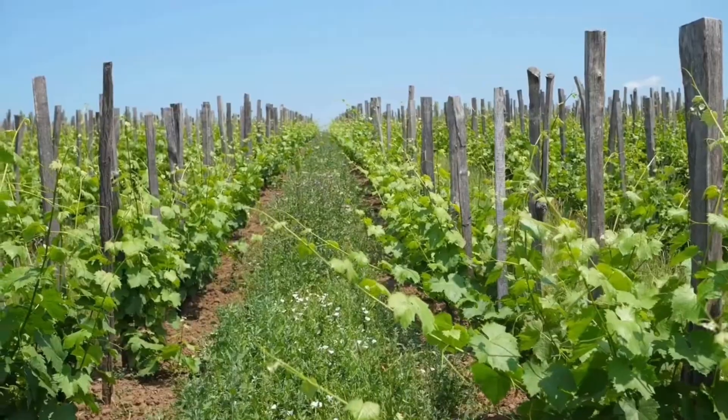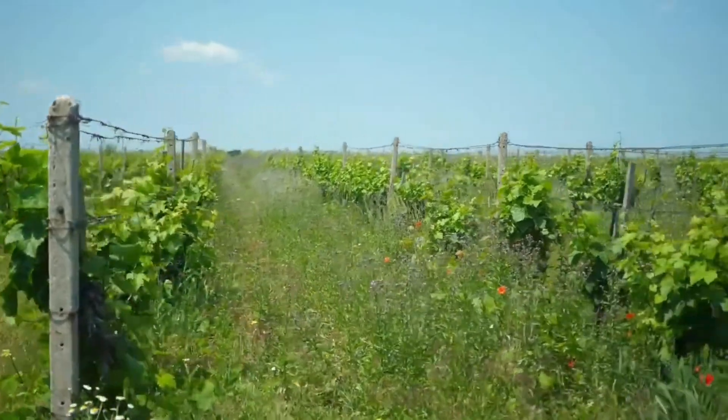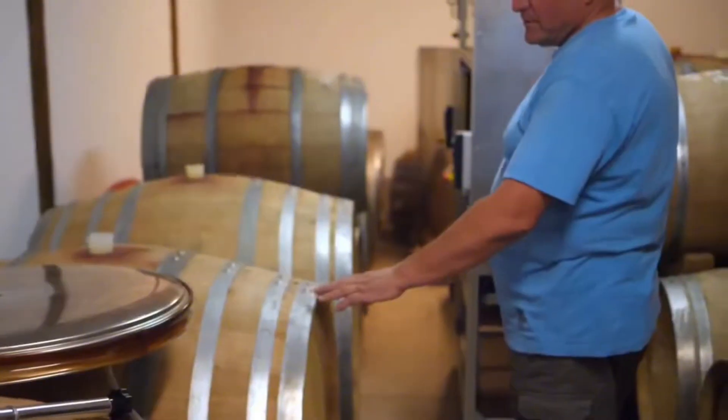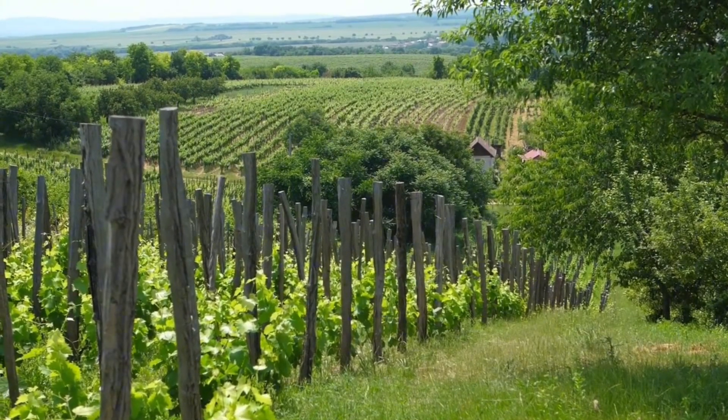Slovakia is not really at the forefront of the natural winemaking movement; however, Jolt is really a pioneer in the region and a lot of producers from Eastern Europe look to him for guidance on how to make their own wines. If you haven't tried them yet, I highly recommend it.